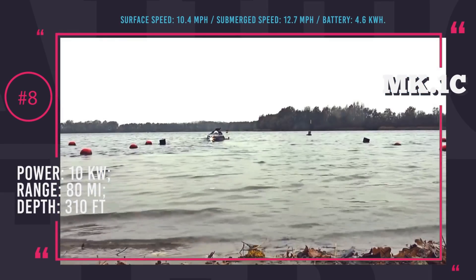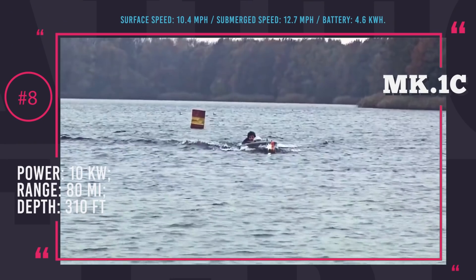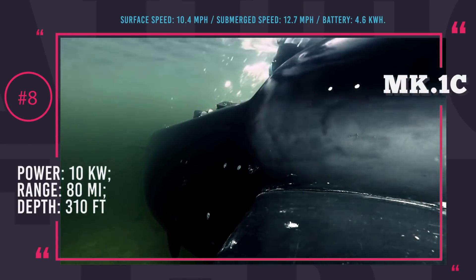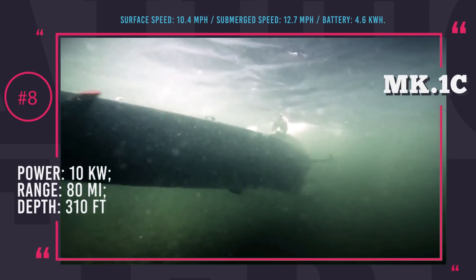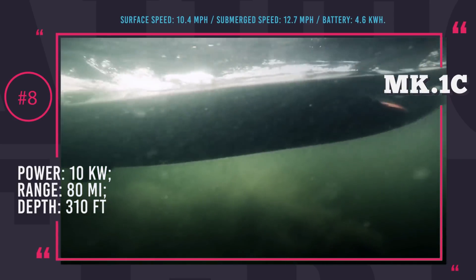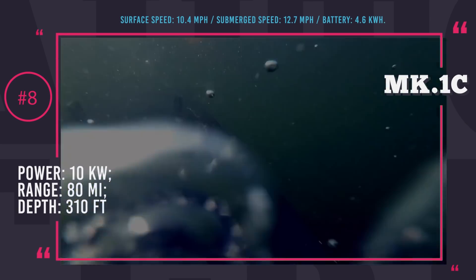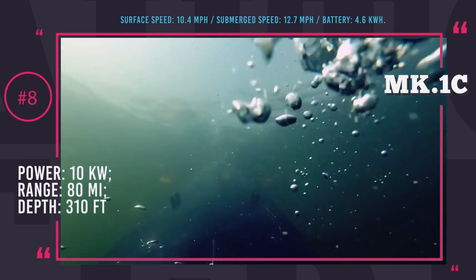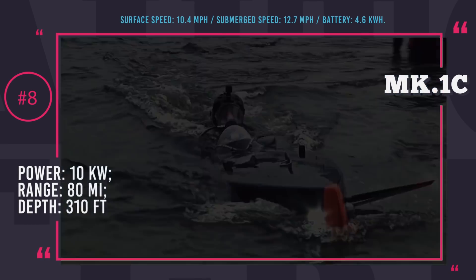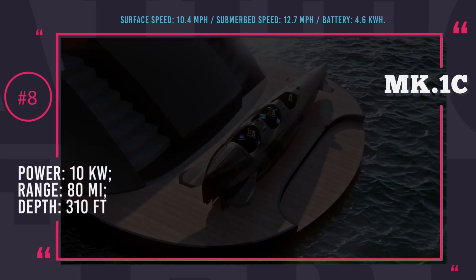Ortega MK1C Personal Submarine. This three-seater Dutch submarine is redefining underwater exploration using highly advanced naval technology. The Ortega MK is powered by two 10 kW electric thrusters and is capable of high speeds in both surfaced and submerged states with a range of 80 miles. The thrusters are fueled by battery packs of a unique design — safe for submersion — with 378 cells totaling 4.6 kWh capacity. The batteries are managed by a sophisticated BMS to monitor the health of each cell and can be charged and recharged up to 1,000 times. Underwater exploration is possible at max depths of 310 feet.